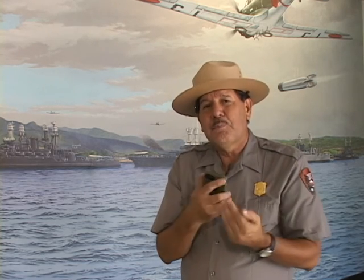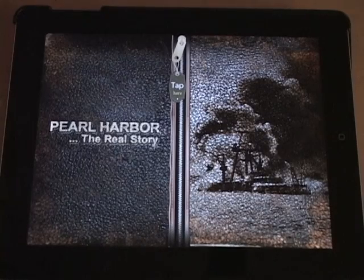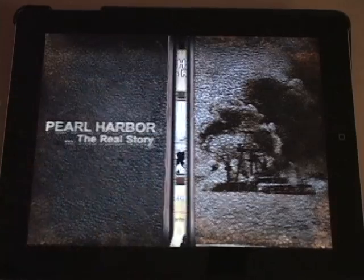It's an app for your phone or for your iPad, and it brings Pearl Harbor right directly to you in new ways with footage, still images, and the features are incredible. The Pearl Harbor The Real Story app has a number of incredible features to help you better understand the attack on Pearl Harbor.